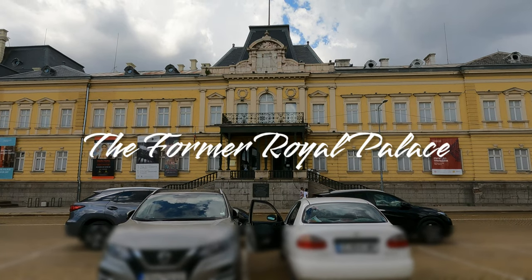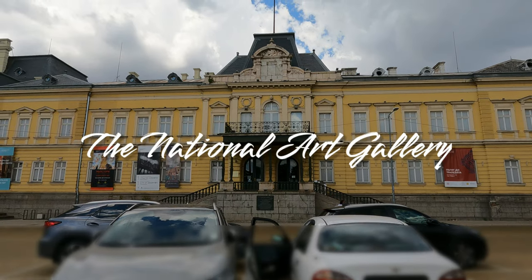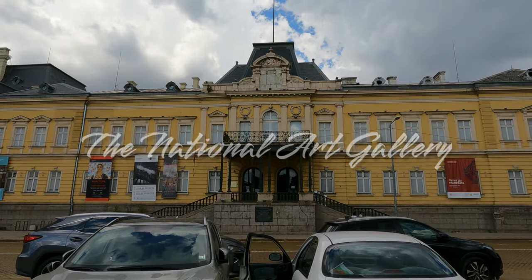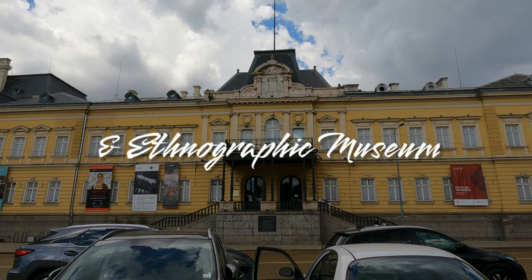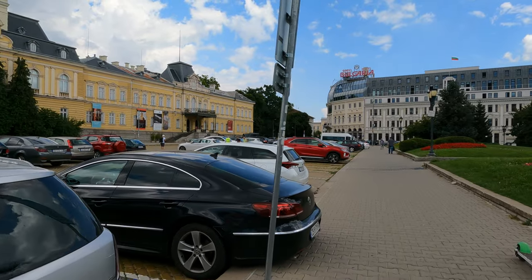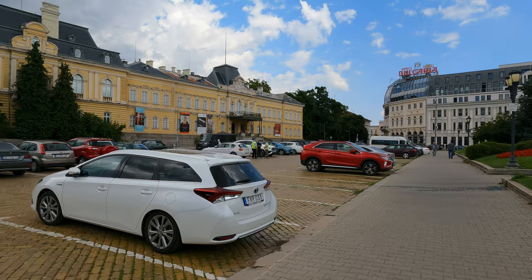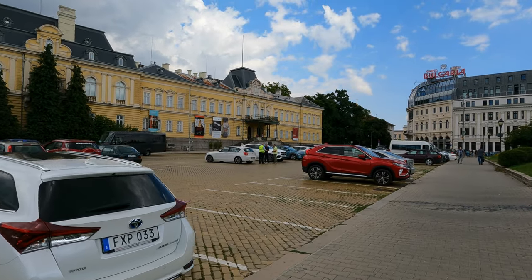Hi everyone! In this video I'm going to tell you about my visit to the former royal palace in Sofia, which currently houses the National Art Gallery and the Ethnographic Museum. I'm going to tell you a little bit about the history of the palace and also let you know if I think it's worth visiting.